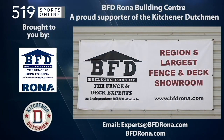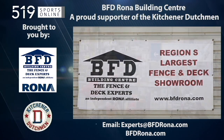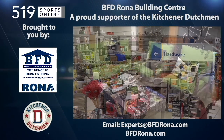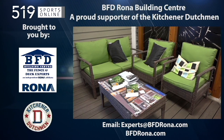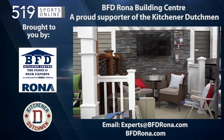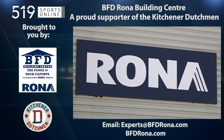This local sports report is brought to you by BFD Rona, a proud supporter of the Dutchman. BFD is KW's only Rona store with a complete line of lumber, hardware, and building supplies. For your next project, visit BFD Rona at Fourwell Road and Victoria Street North in Kitchener or email experts at BFDRona.com.